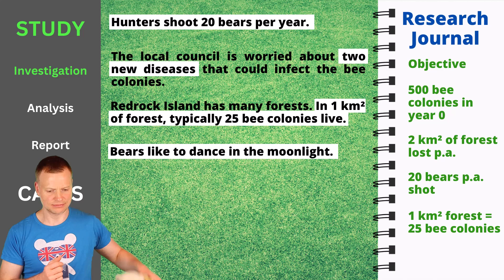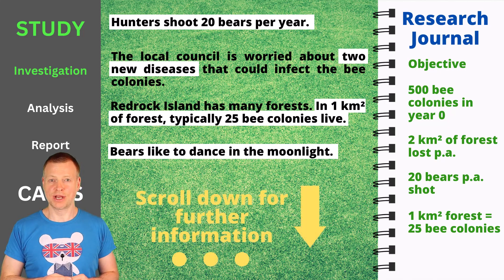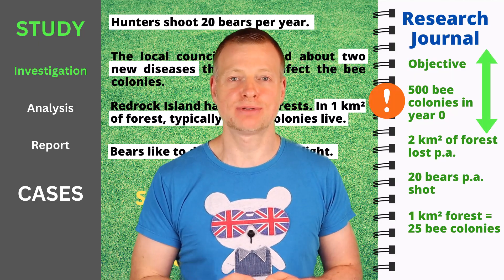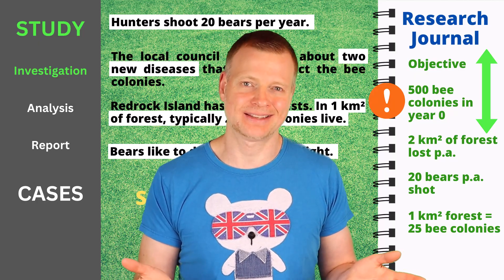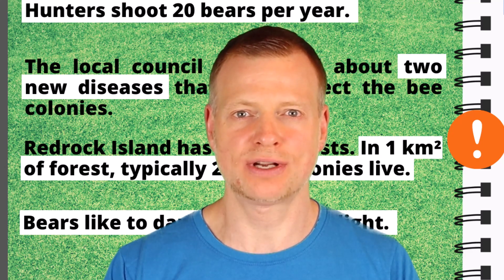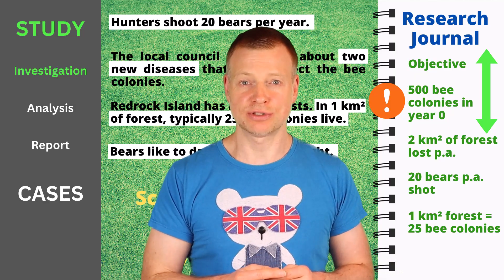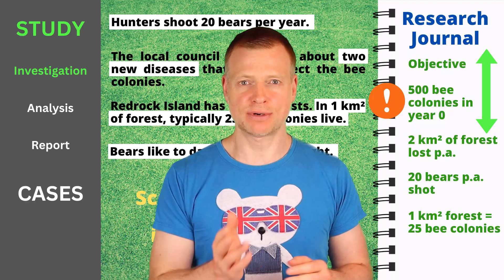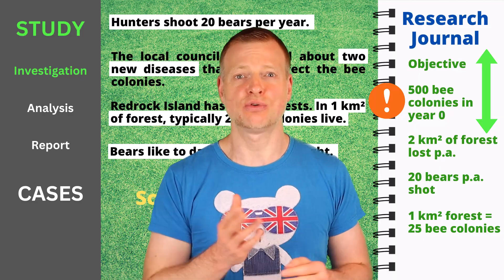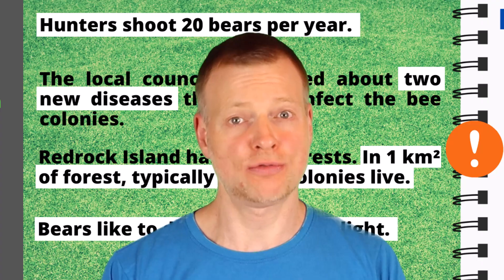Bears like to dance in the moonlight — maybe not relevant. In the real example you have to scroll down further to scan the long list of information and data points given. After you have added information to your research journal, you can relabel items, reorder them, and even add a priority badge to important pieces. Note that during the investigation phase you do not have to compute anything yet, but you have to consider which pieces of information will be required to run the calculations. Do not collect all information randomly, as the game most probably measures your capability to discern important information from irrelevant information. If you realize in the next phase you have forgotten to collect some data, the game currently seems to allow you to go back — but of course this costs you extra time.